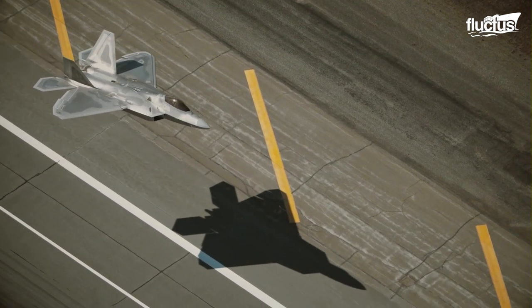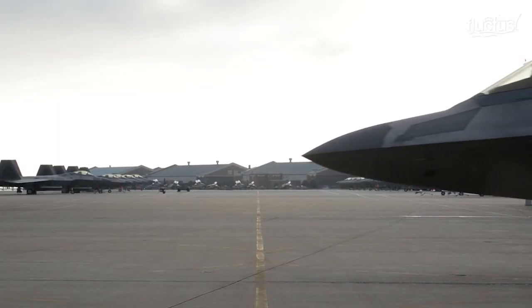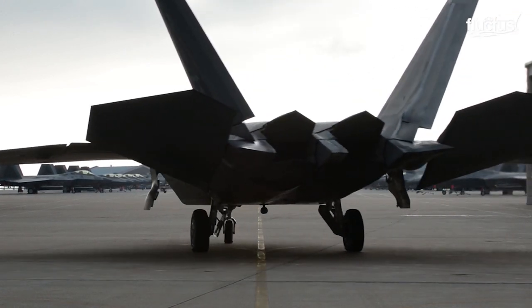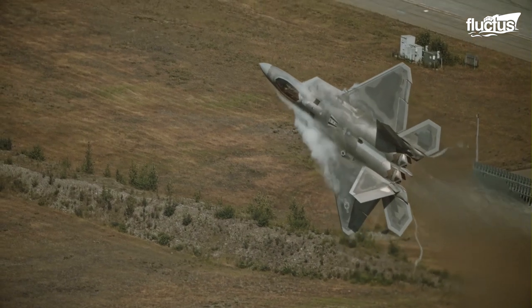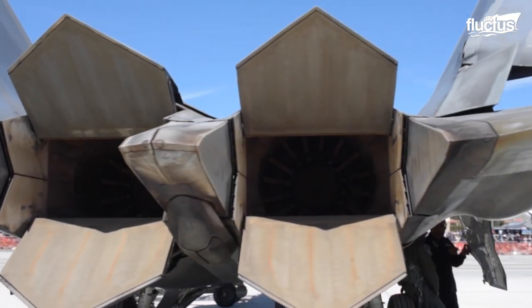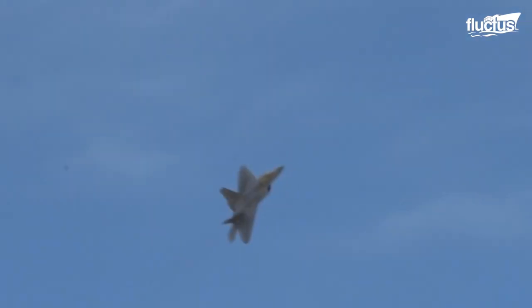The heart of the aircraft, however, is its engine design. The F-22 is powered by two Pratt & Whitney F-119 turbofans, which can put out up to 35,000 pounds of thrust. The nozzles of the engines are specially designed to reduce infrared emissions and make the plane less vulnerable to heat-seeking missile attacks.